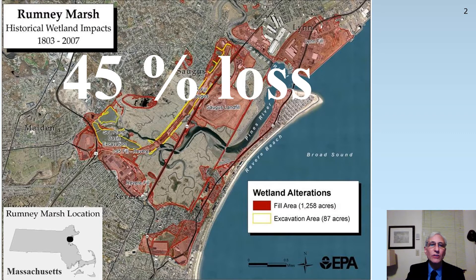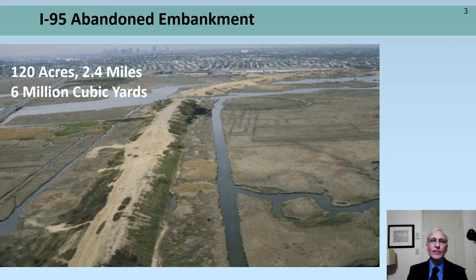Shown here in yellow are additional areas where marshland was excavated. Between 1967 and 1969, 120 acres of marshland was filled to create an embankment 2.4 miles long with 6 million cubic yards of sands and gravel, which was brought in by train and truck from New Hampshire.